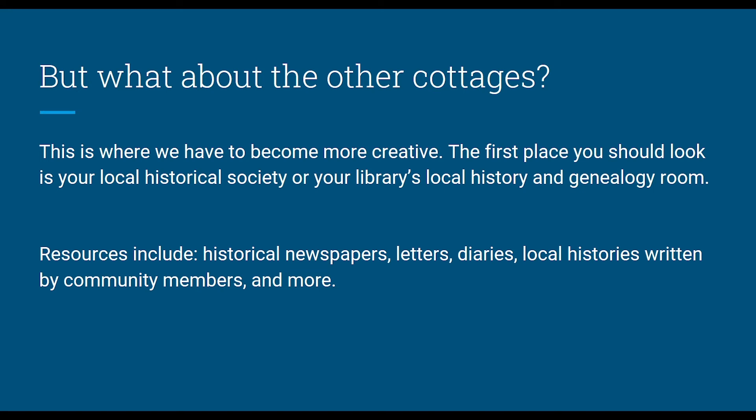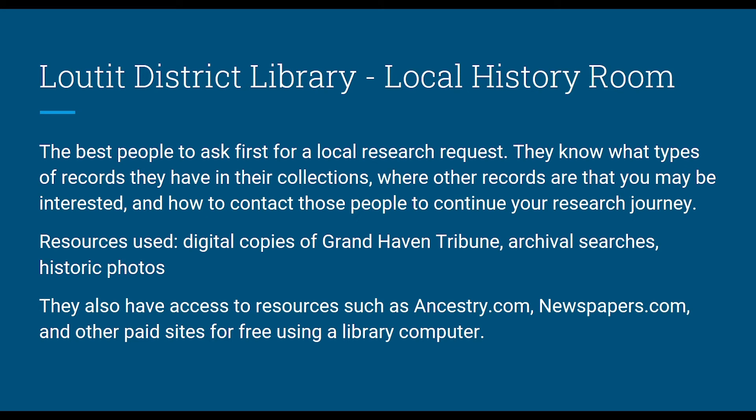Generally, the first place you should look is your local historical society or your library's local history and genealogy room. They have all sorts of fantastic resources: historical newspapers, letters, diaries, journals, local histories written by community members, photographs, and more. Importantly, they will know where to point you if they don't have particular types of records, which is equally valuable. For Grand Haven, the Laudit District Library is really the best place to start — they know what records they have, where others are, who to contact, and how to get permission.